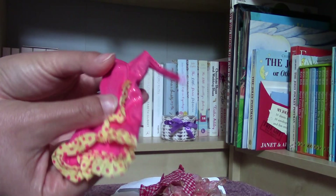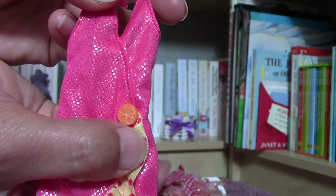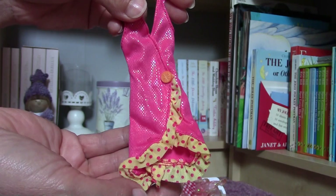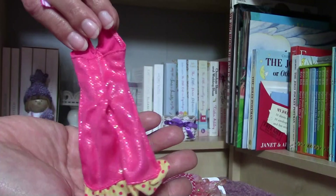Then there is this beautiful little dress, very nice, shiny and perfect for summer time. Look at this cute little orange here, it's very nice. I think it's a kind of Barbie outfit from 2000 or made after 2000.